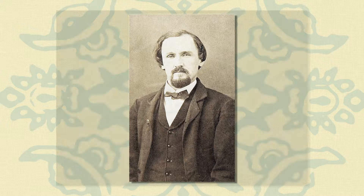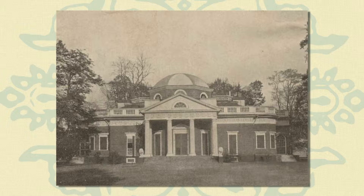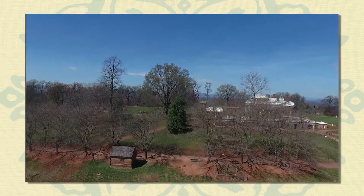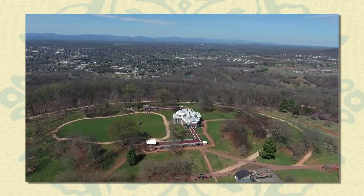Levy's heirs argued over his estate, but their lawsuits were settled in 1879 when Uriah Levy's nephew, Jefferson Monroe Levy — a prominent New York lawyer, real estate and stock speculator, and later member of Congress — bought out the other heirs for $10,050 and took control of Monticello. Like his uncle, Jefferson Levy commissioned repairs, restoration, and preservation of the grounds and house, which had been deteriorating seriously while the lawsuits wound their way through the courts in New York and Virginia. Together, the Levys preserved Monticello for nearly 100 years.